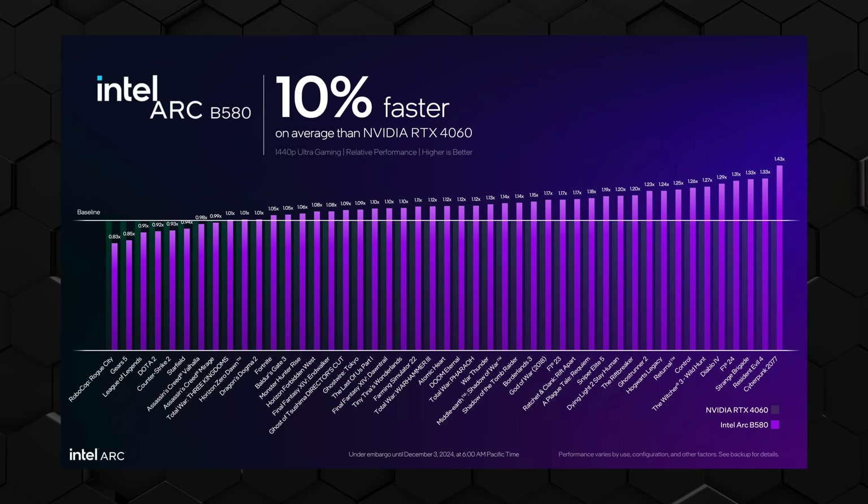Looking at Intel's own benchmarks, they have a slide with a breakdown against the 4060 across a whole bunch of games. A minority of games based on Intel's benchmarks are going to be slower — Starfield, Assassin's Creed Valhalla, Robocop Rogue City, Gears 5, Counter-Strike 2 — but it's still there or thereabouts. Then there's a much longer list of games where they're on par or faster, with an average of 10% faster than the RTX 4060 at 1440p ultra. Whether that's native resolution or upscaling, we'll have to validate with testing.